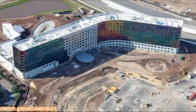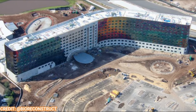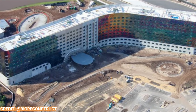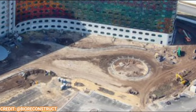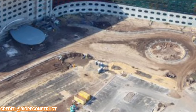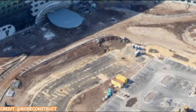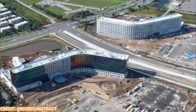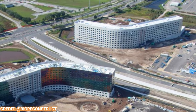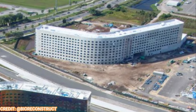Recently, renderings, rooms, and concept art have been revealed for the Terra Luna and Stellanova hotels — I'll link that video below if you want to see all the details. The colorful facade is still being installed on the Stellanova, and the valet entrance with a little roundabout for cars is visible. The Terra Luna still has yet to receive a lot of its facade, but that should be wrapping up pretty soon, and these hotels should be opening in 2025.